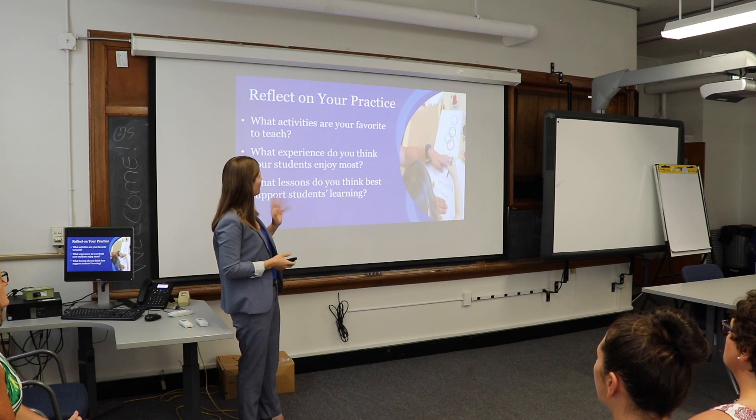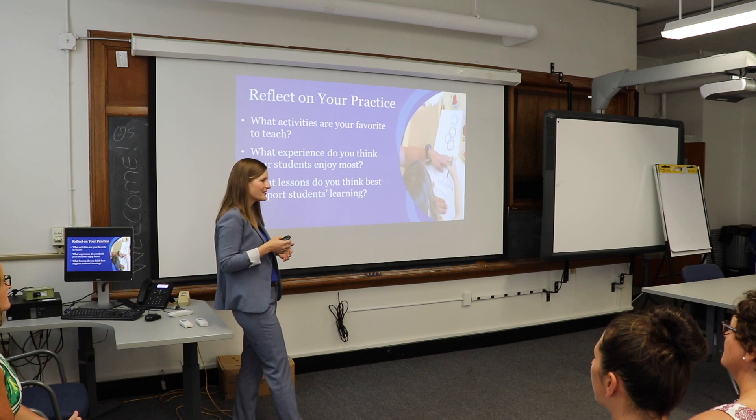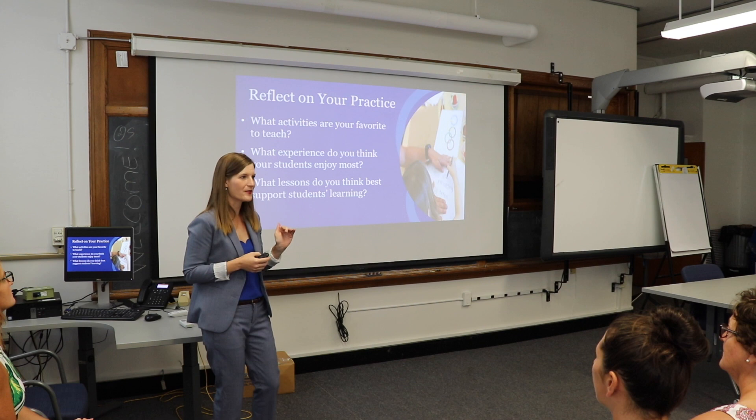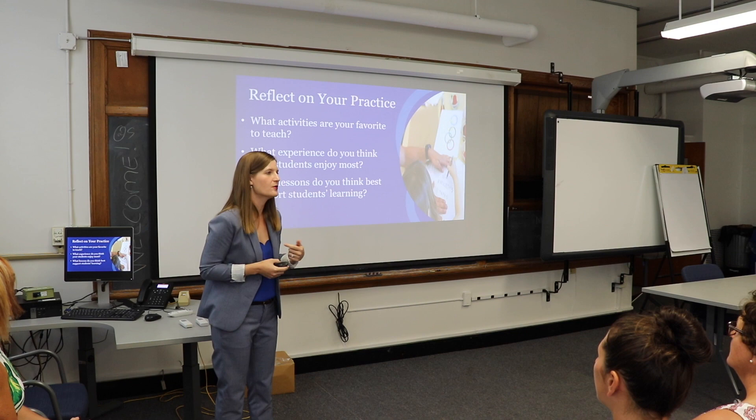Before we even get started, we are in a room of a lot of experts. So what I want you to do is a five-minute pair share. Pair up with somebody near you and think about what do you like to teach — your favorite activity or lesson, the one you can't wait until that part of the year comes. Or what experience do you think your students enjoy most? And what lessons do you think best help support your students' learning?